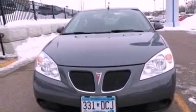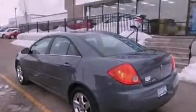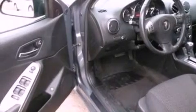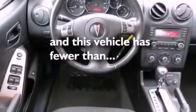Features include XM satellite radio, a multi-link rear suspension, a low-tire pressure indicator, a six-speaker audio system, a four-wheel independent suspension, 17-inch wheels, a security system, traction control, air conditioning, and this vehicle has fewer than 69,000 miles on the odometer.